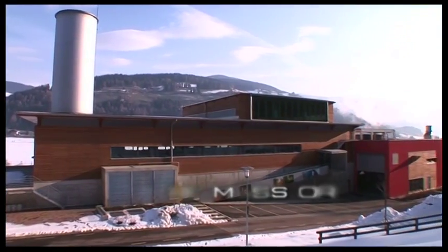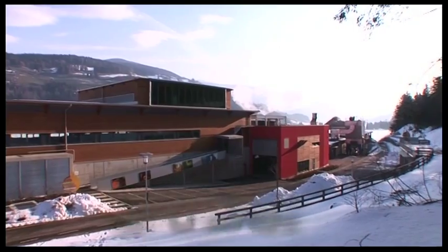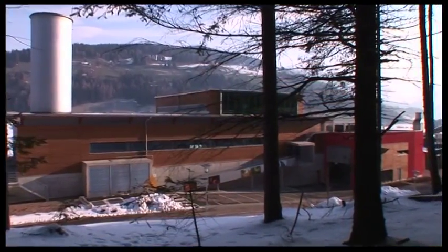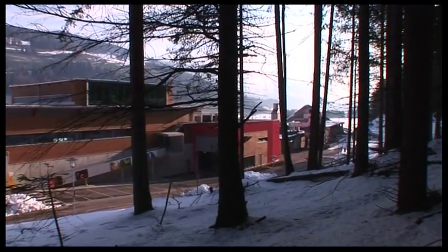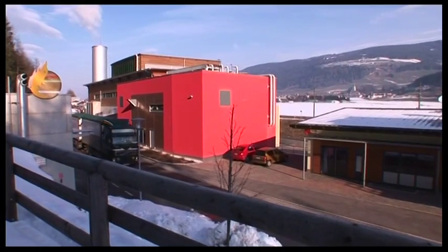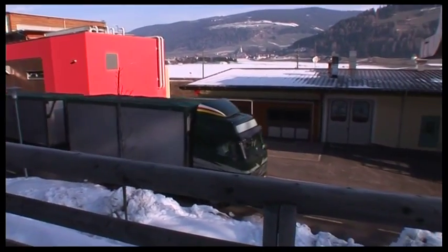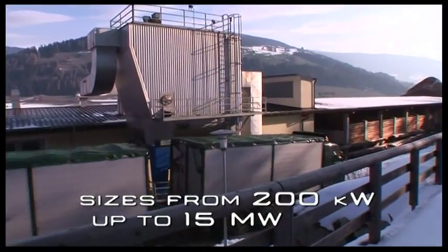In biomass applications, Turboden ORC units based on the thermodynamic Organic Rankine Cycle allow you to produce electric power and heat from biomass with great efficiency and ease of operation. The generated power of Turboden ORC turbo generators in this field usually ranges from 200 kilowatts to 15 megawatts electric.